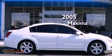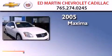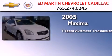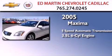This is a 2005 Nissan Maxima. This four-door sedan has a five-speed automatic transmission and a 3.5-liter V6.